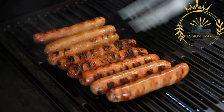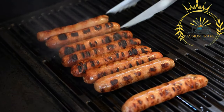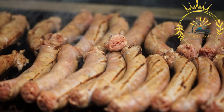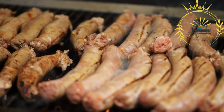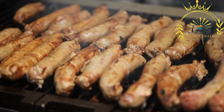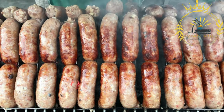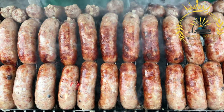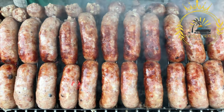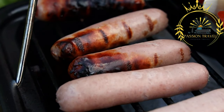Preparation: the process of making Kalbasz involves grinding pork meat, often with a combination of lean meat and fat, and mixing it with the desired seasonings. The meat is typically seasoned with salt, ground black pepper, garlic, paprika, and other spices such as caraway seeds, marjoram, or thyme. The mixture is then stuffed into natural casings, such as pig intestines, or artificial casings.